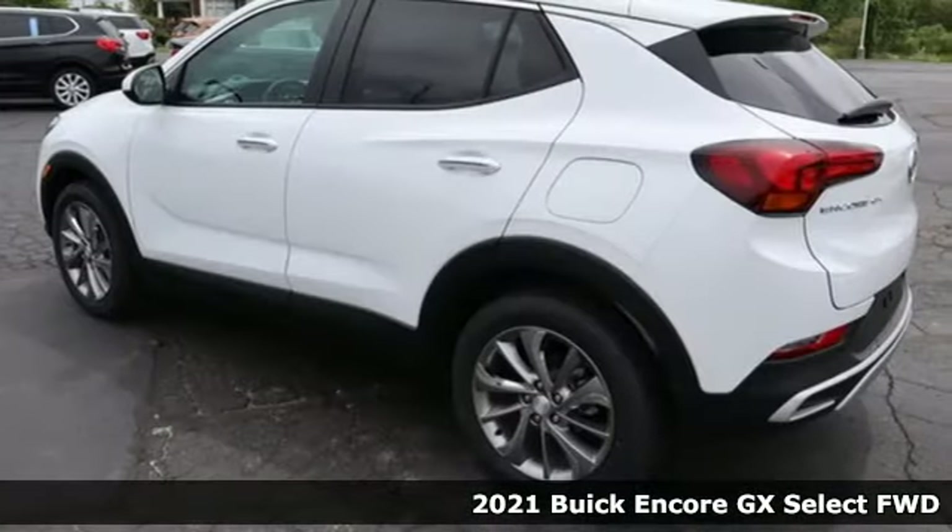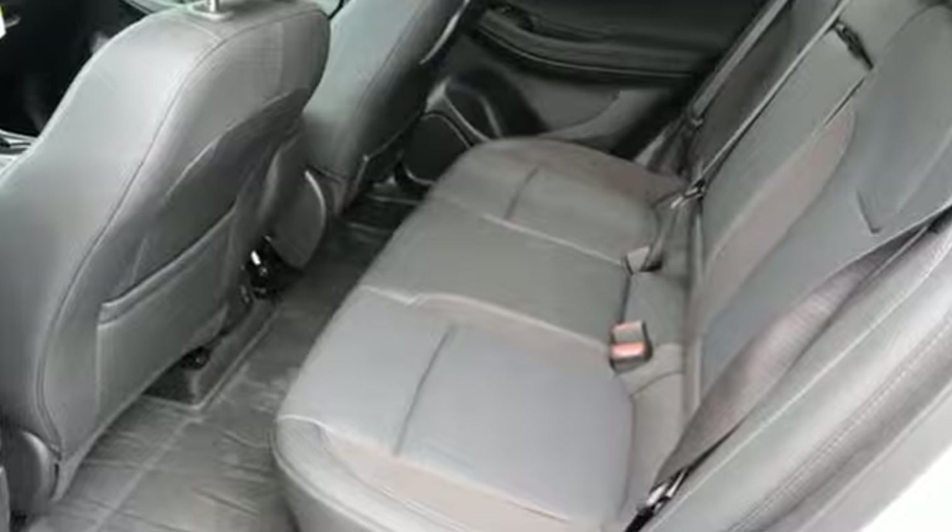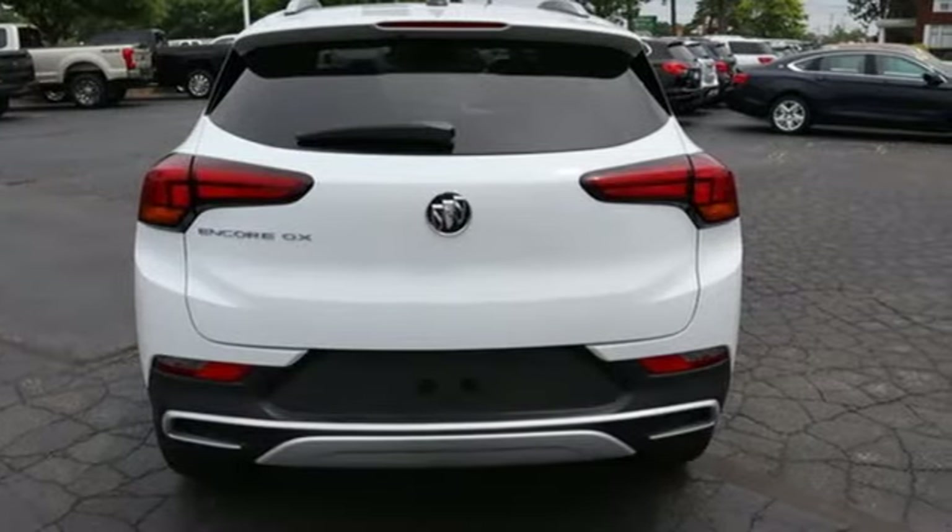Features include an intercooled turbo i3 engine, dual zone climate control, streaming audio, front heated bucket seats, and Wi-Fi hotspot.